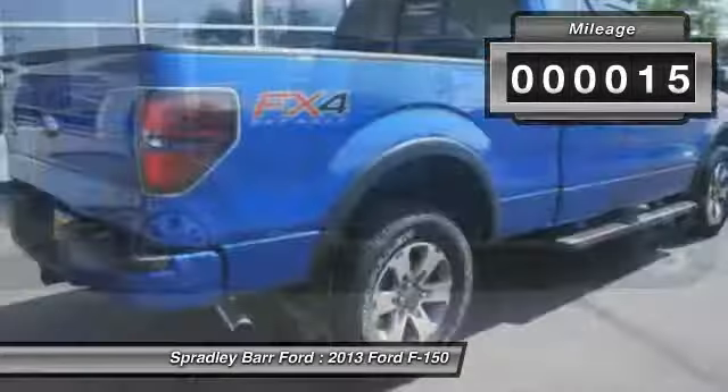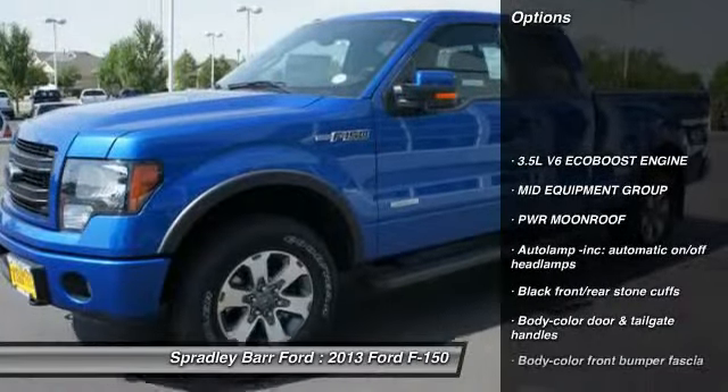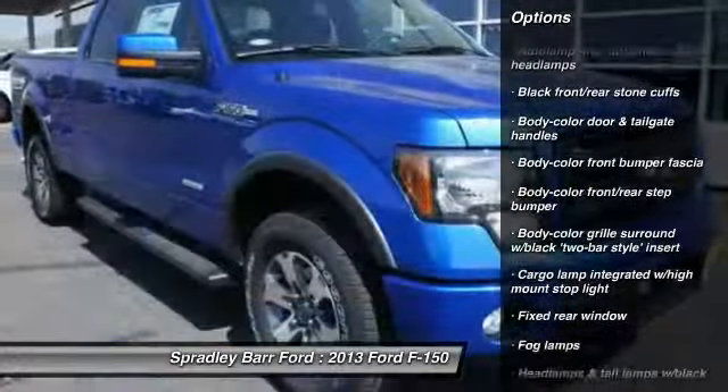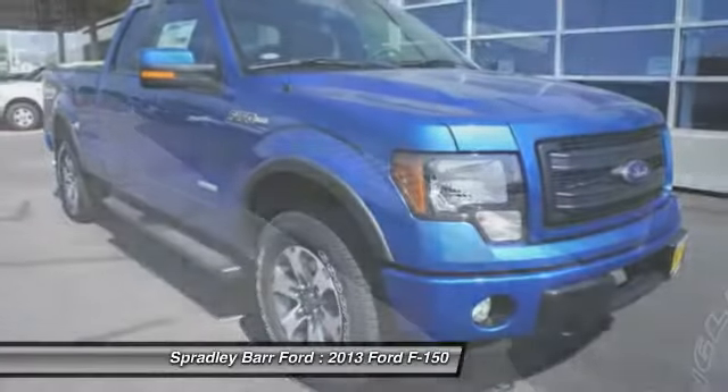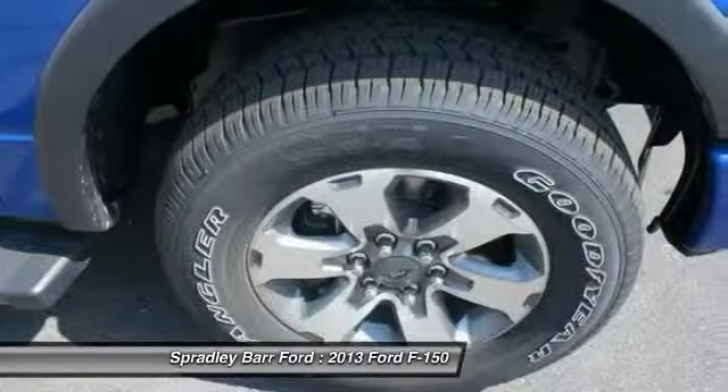This vehicle has less than 100 miles. Here are some of this vehicle's great options: stability control, airbags, two-ton jack, auto-dimming rearview mirror, PPO, cruise control, interior lighting kit, compass, fog lamps, interval wipers, cargo area light.